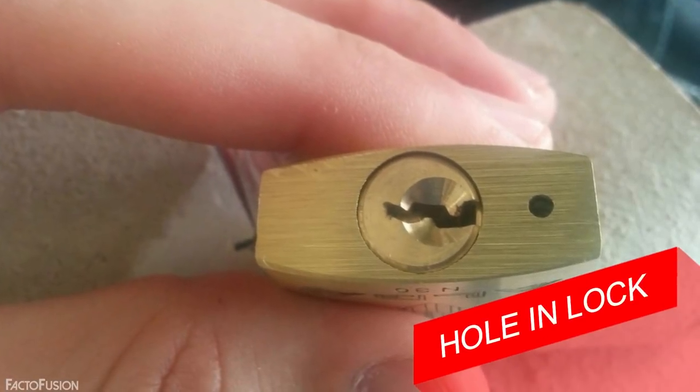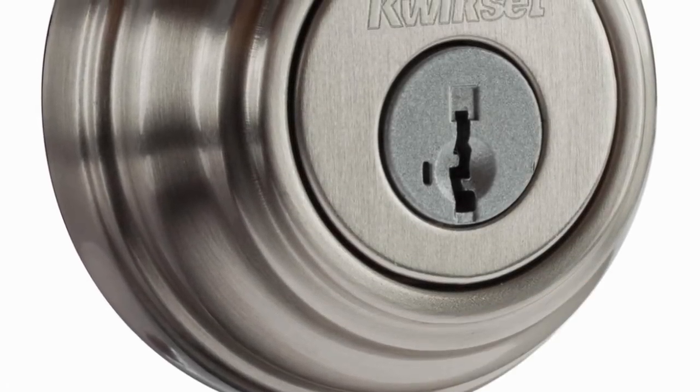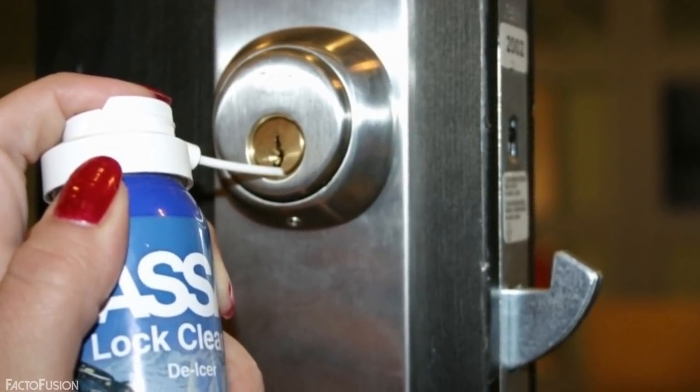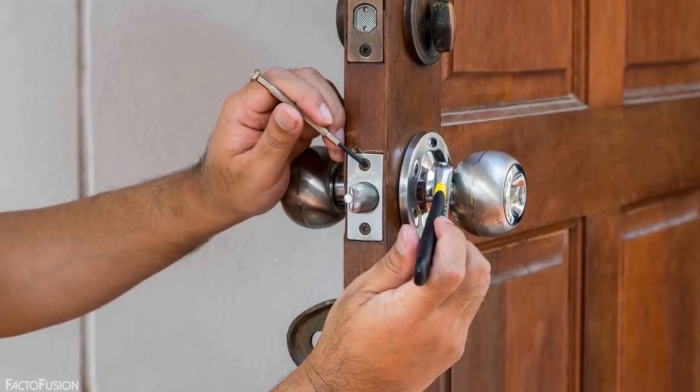And finally, the last thing on our list: hole in lock. You might have very often seen this small hole next to the keyhole in your lock. This small hole is to assist with lubrication and allows excess oil and dirt to drain out from inside the lock.